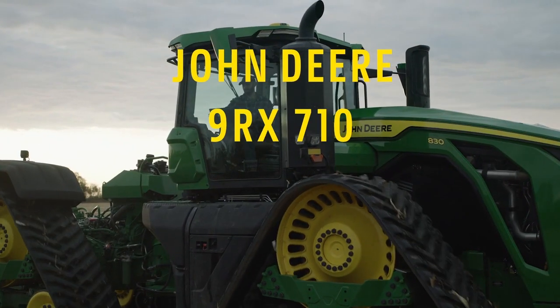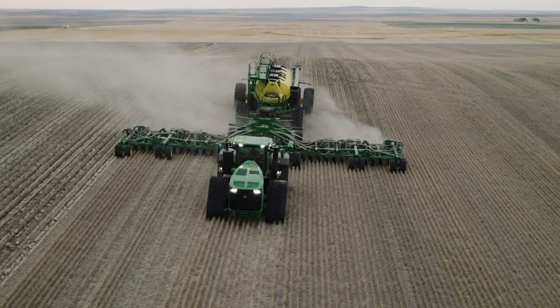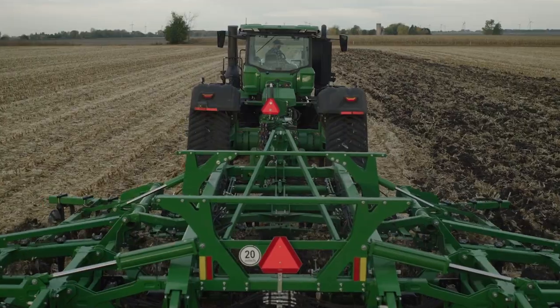John Deere high horsepower 9RX models are not only the most powerful tractors but also the smartest John Deere tractors you can buy today.